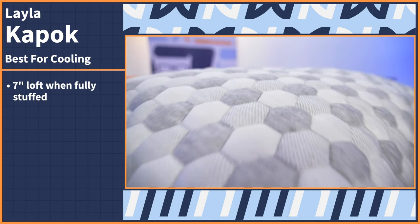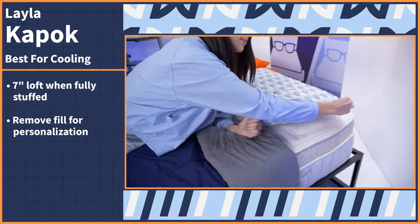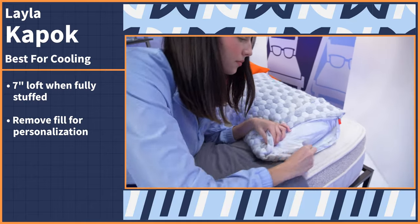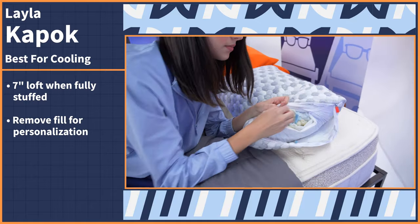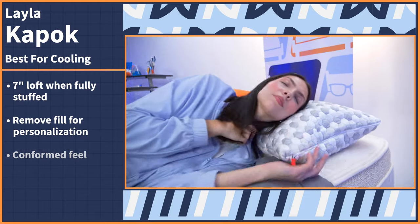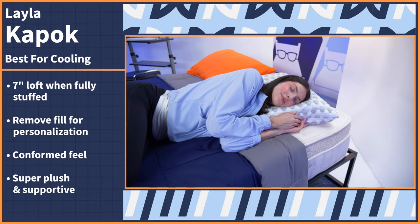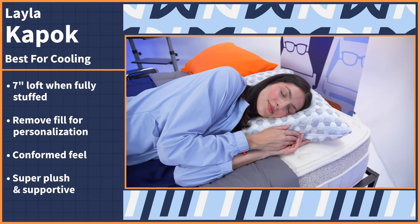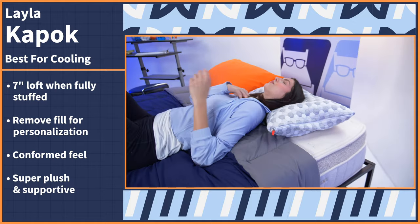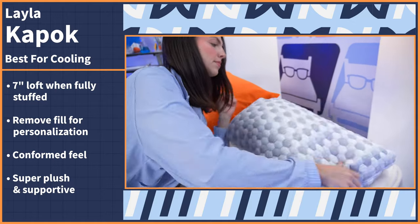Fully stuffed, this pillow has a very high loft of seven inches, making it extra lofty for side sleepers who need the height. But the best part of this pillow is the removable fill — unzip the side and take out as much filling as needed to get you to your most comfortable loft for your preferred sleeping position. When I tested this pillow for myself, I experienced a conformed feel around my head and neck. It's super plush and supportive, kind of like what you'd expect from a down pillow, but with a touch more density. So if you like a more airy, fluffy pillow, you'll love the feel of this.